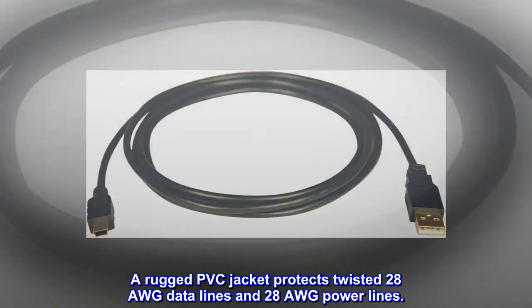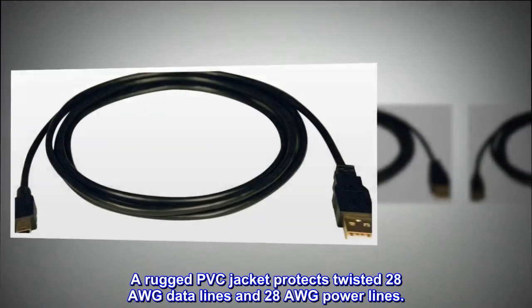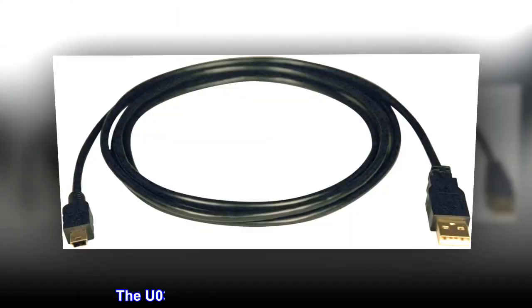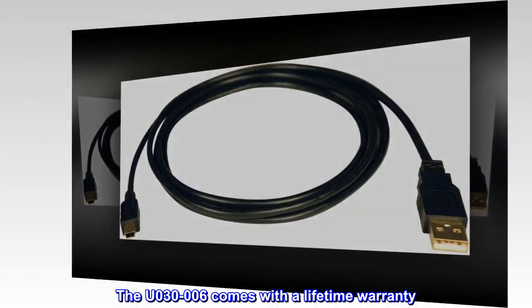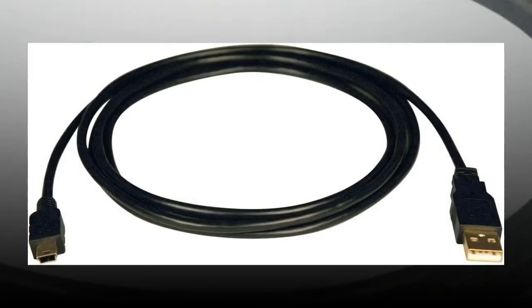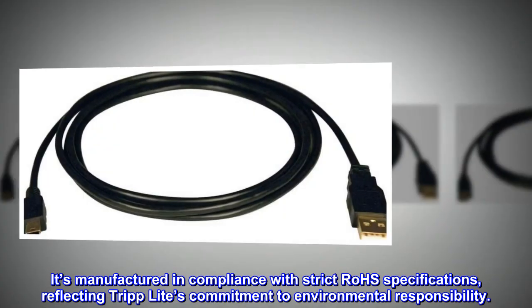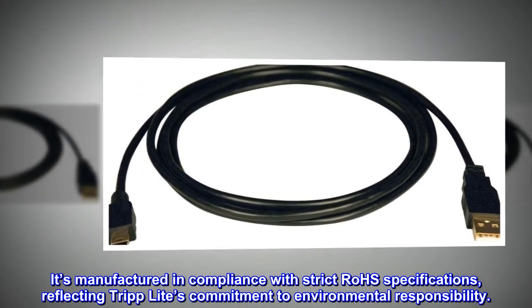A rugged PVC jacket protects twisted 28 AWG data lines and 28 AWG power lines. The U030-006 comes with a lifetime warranty. It's manufactured in compliance with strict RoHS specifications, reflecting Tripp Lite's commitment to environmental responsibility.